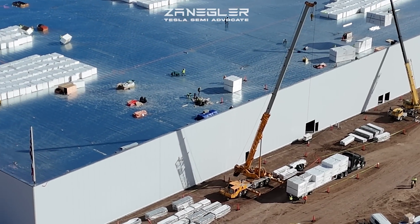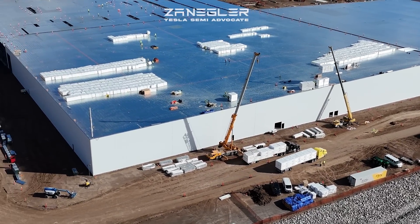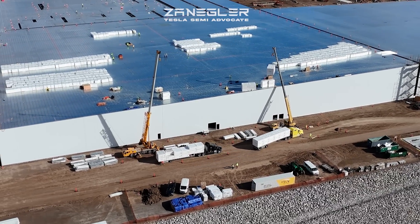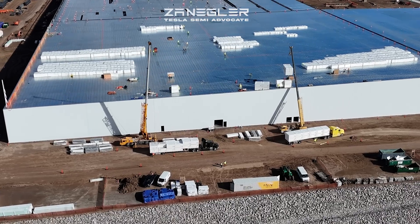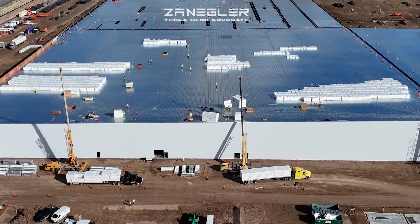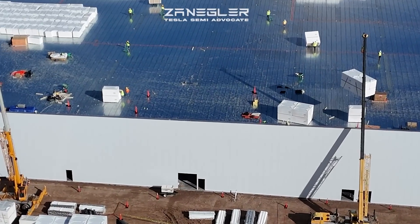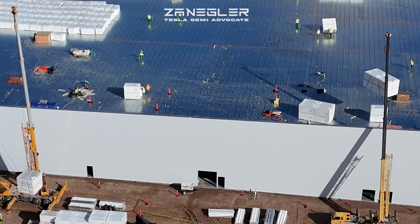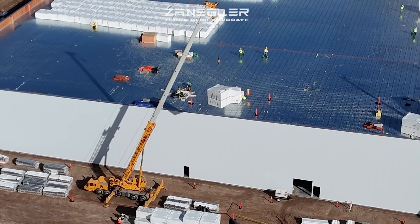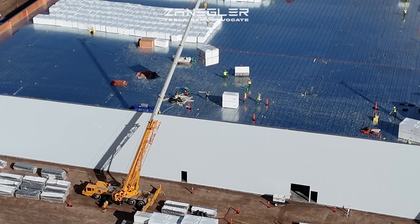The cranes are lifting an in-process delivery of insulation for the roof. As I anticipated based on Giga Texas, I didn't believe they would leave the bare corrugated metal as the roof — this insulation will cover those corrugated metal panels. I then anticipate a hypalon-type waterproof membrane over that insulation.